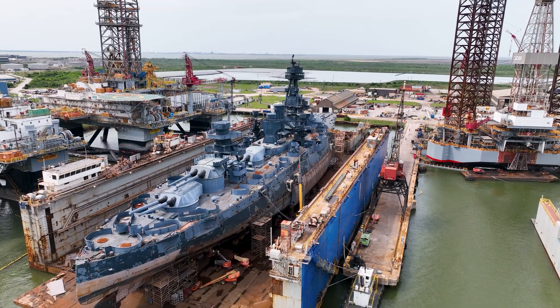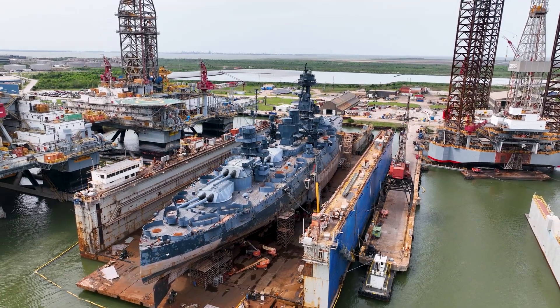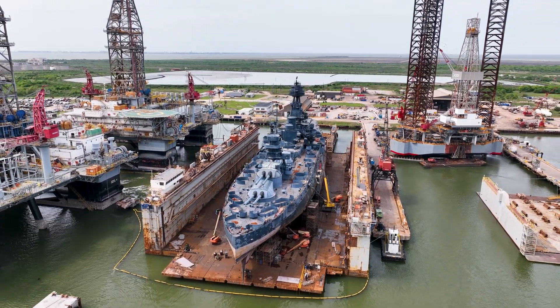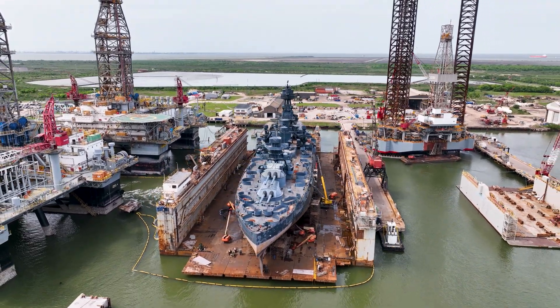And for the final shot of this video, we will back away from the Battleship, slowly pan to the right, and show a scenic view of Galveston Island as the Strand appears on your right.